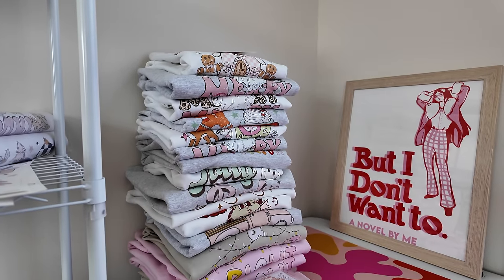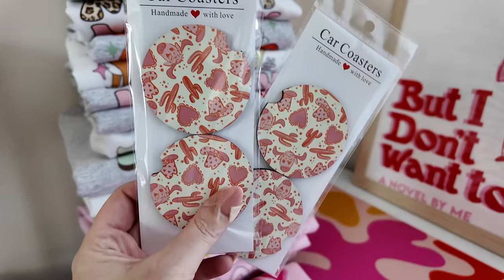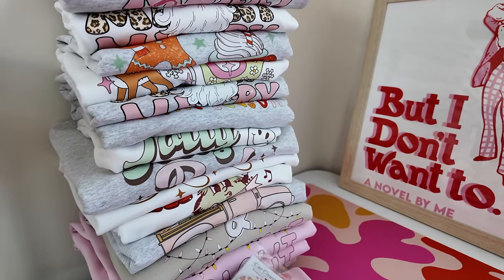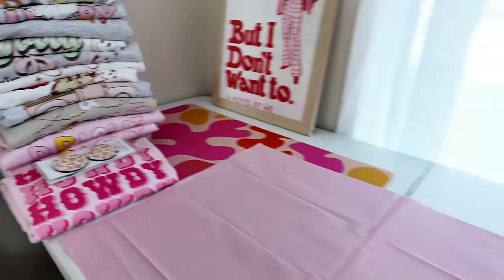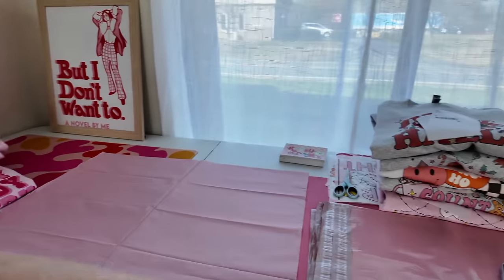We just wrapped up some orders — look how cute those are! I did these really fun little cup coasters, which are a new item in the shop. They went with this really cute little howdy sweatshirt. And then I've got some TikTok shop orders over here that I'm going to pack up.